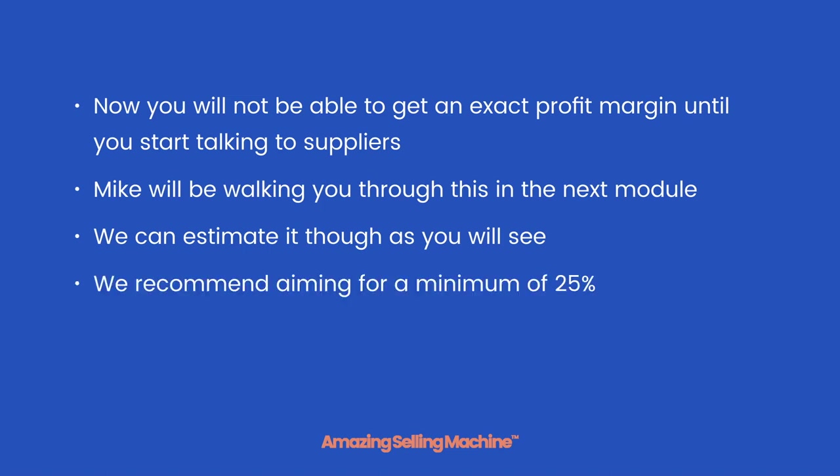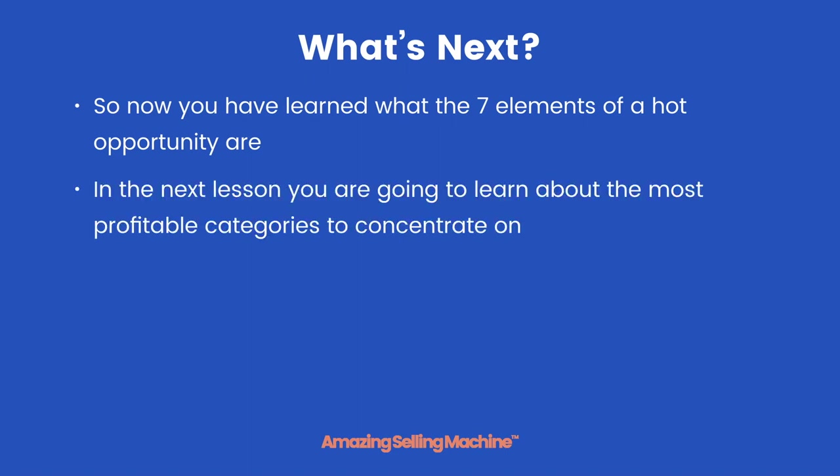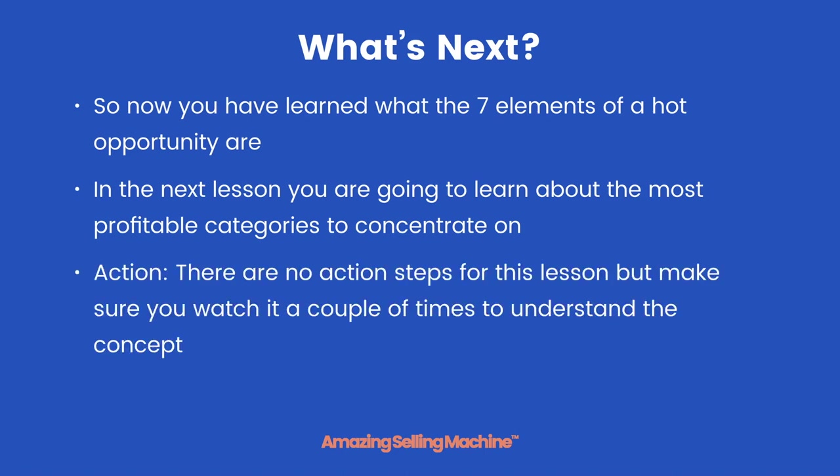We recommend aiming for a minimum of 25% when it comes to your profit margin. Now you have learned what the seven elements of a hot opportunity are. In the next lesson you are going to learn about the most profitable categories to concentrate on. There are no actual action steps for this lesson, but make sure you watch it a couple of times to understand the concept. That's it for this lesson — take care.